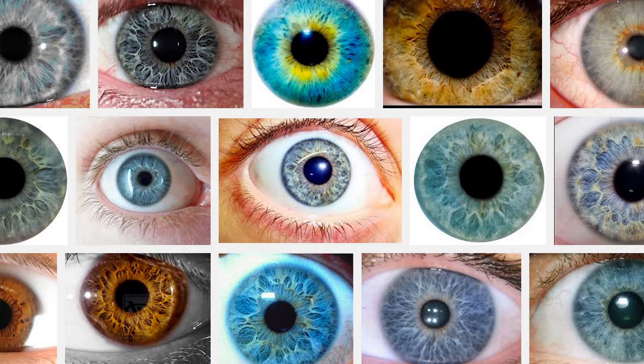Have you ever wondered where eye color comes from? Let's talk about that. What makes green eyes green and blue eyes blue? You may think it's because eyes have pigments that give them their color. But this is wrong — that's not how it is.